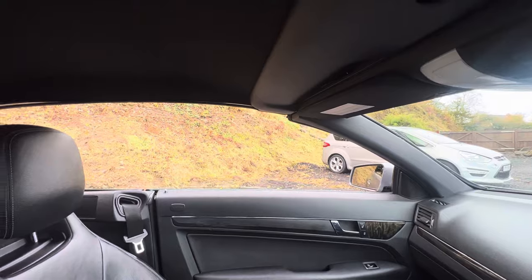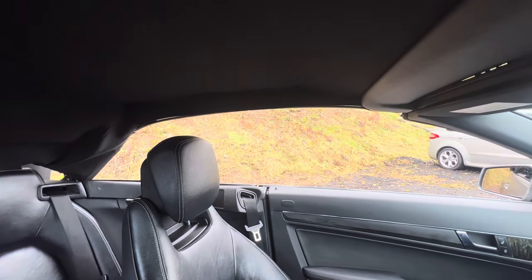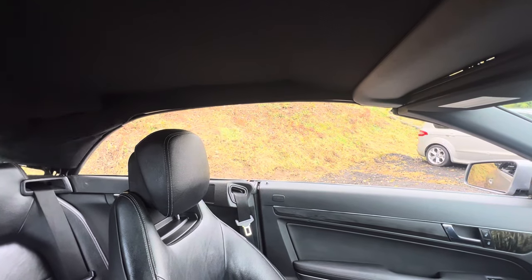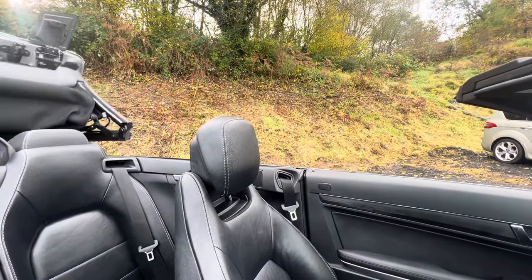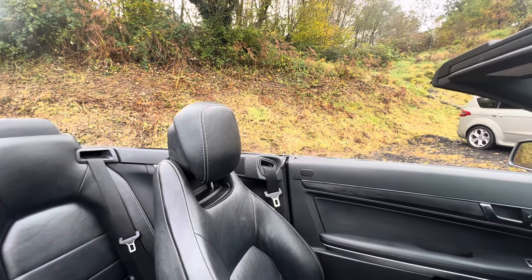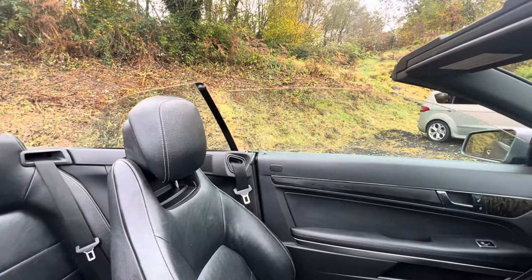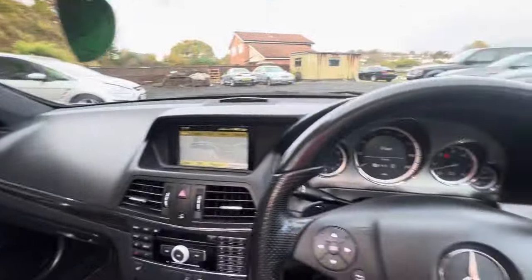Pull it back like that. Up comes the back, and it should stow away nicely under its little tonneau cover. There it goes. It's about 20-25 seconds from start to finish for that roof function — it's not the quickest one, but it is quite a big roof and quite a complicated mechanism. And there we are — the windows go up flush like that, and this whole thing is complete.